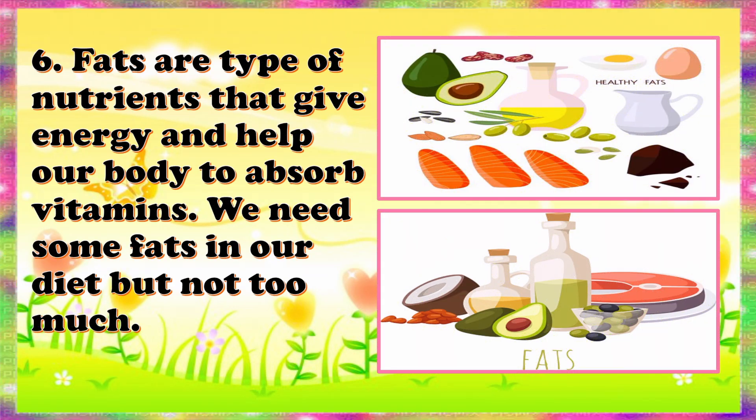Fats are a type of nutrient that gives energy and helps our body absorb vitamins. We need some fats in our diet, but not too much.